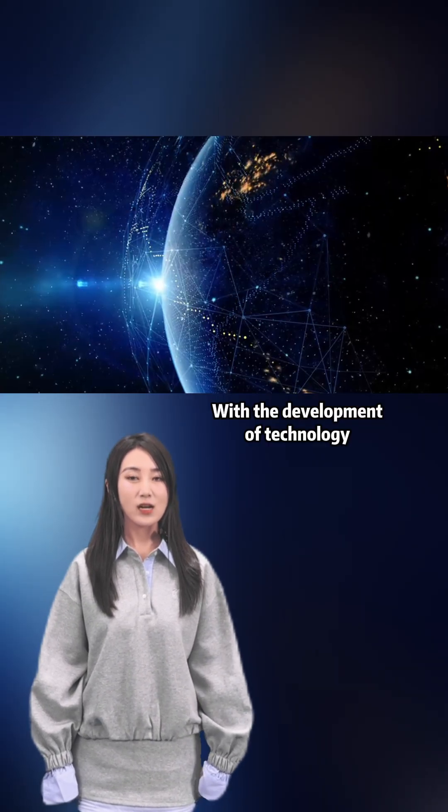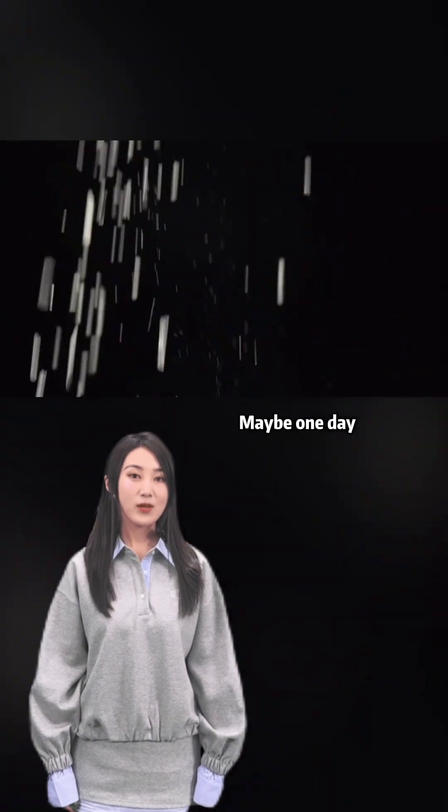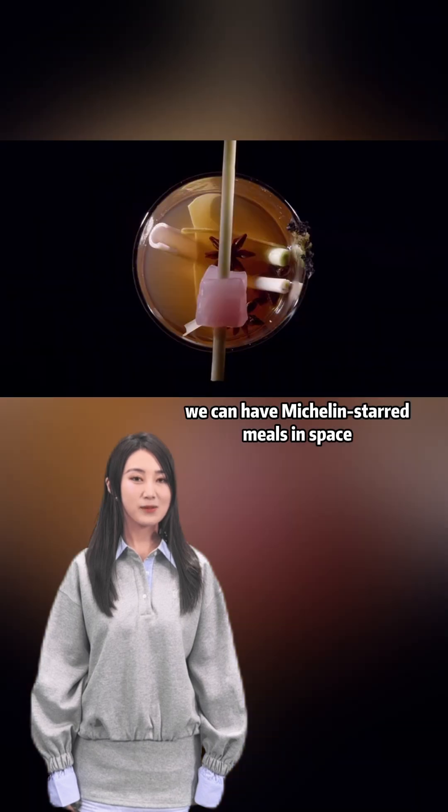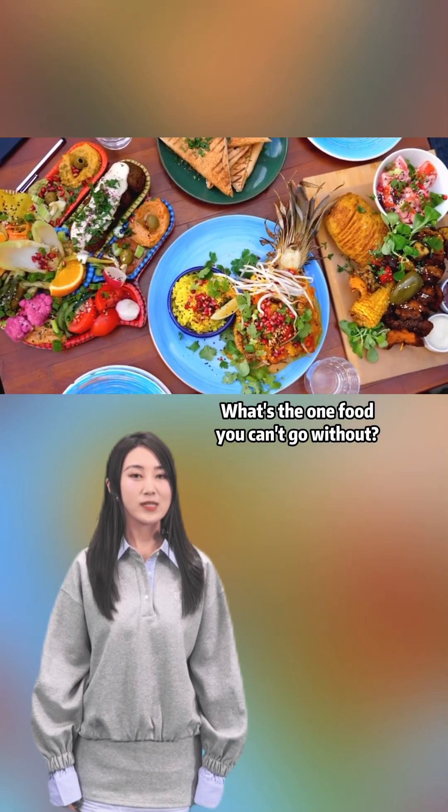With the development of technology, future space meals will be more diverse than ever. Maybe one day we can have Michelin-starred meals in space. And if you got the chance to go to space, what's the one food you can't go without?